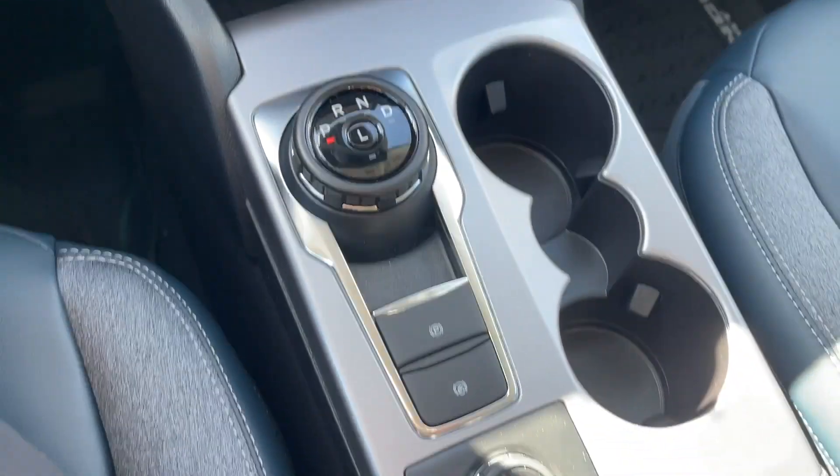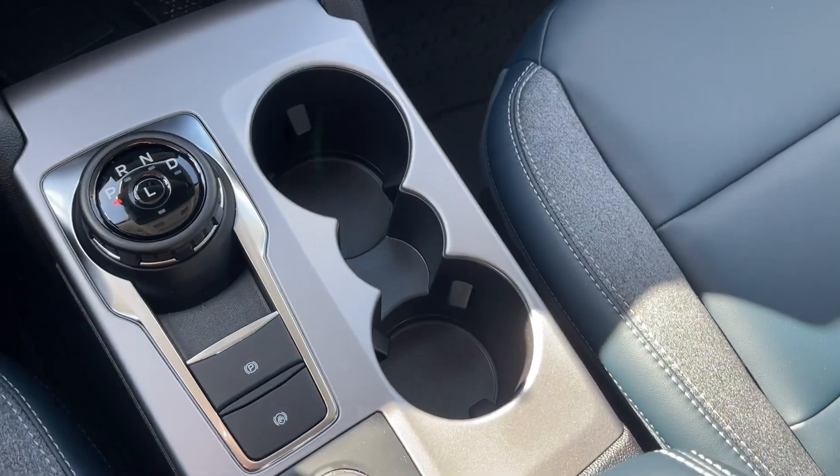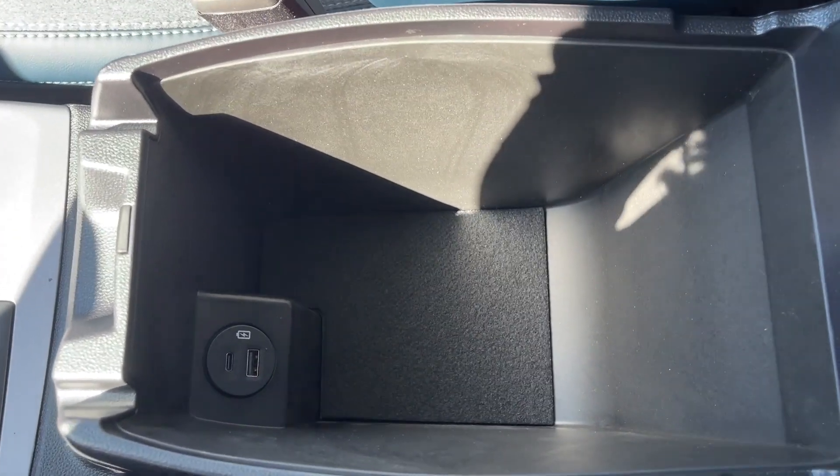Here is your gear shift knob, electric park brake, and terrain management with cup holders. If you open up the console, you have a nice big storage compartment and another USB charging port.